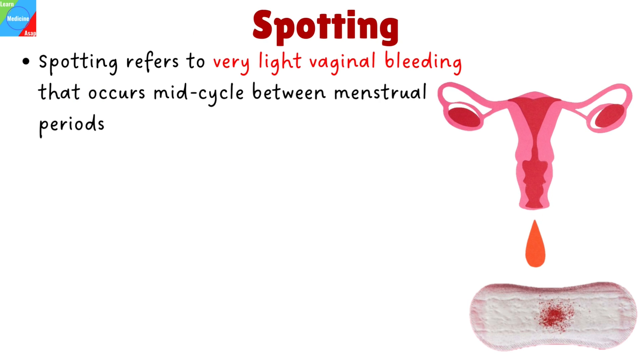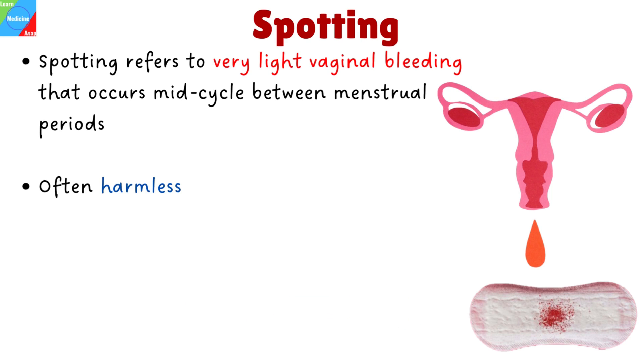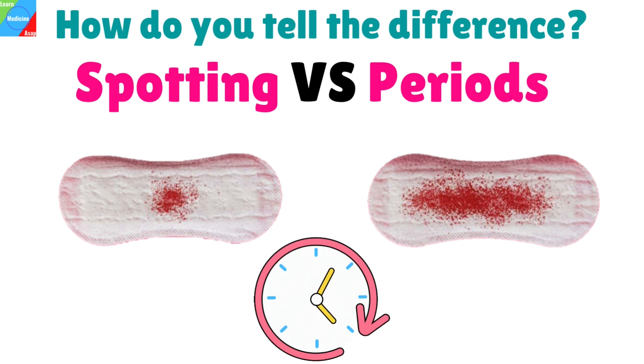Spotting refers to very light vaginal bleeding or brown discharge that occurs mid-cycle between menstrual periods. Spotting is often harmless but can also be an indication of a problem that warrants attention by a healthcare professional, for instance in cases of sexually transmitted infection or uterine fibroids. It can occur between periods, during pregnancy, after sex, or after a gynecological exam.